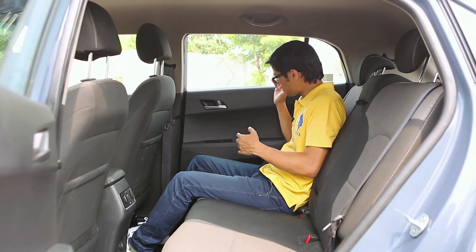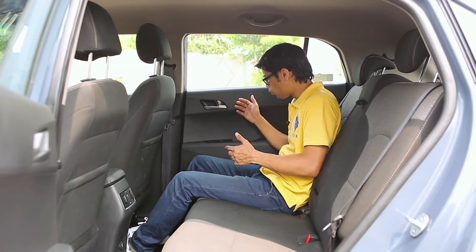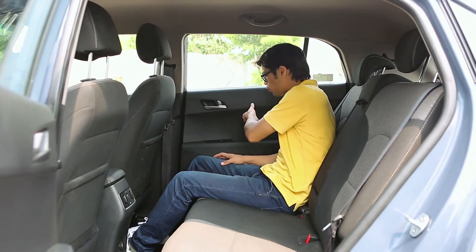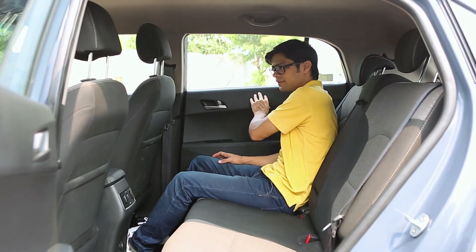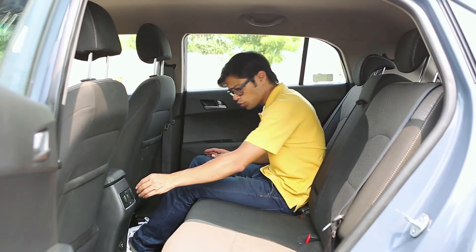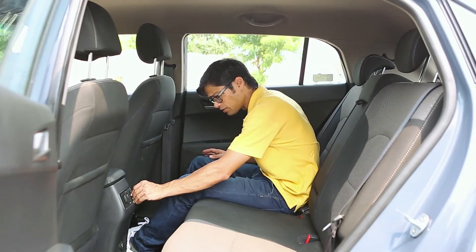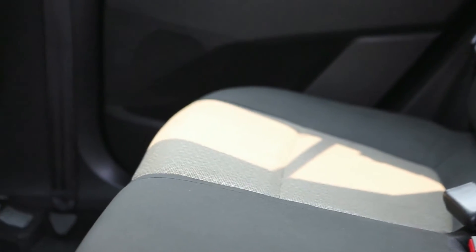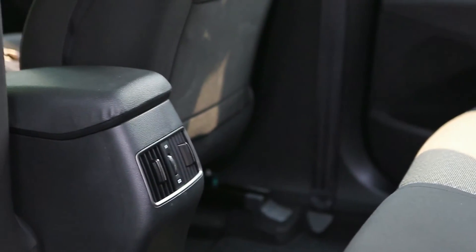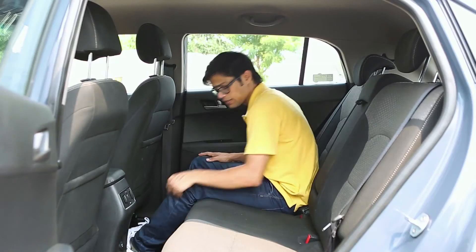If I look at the quality of the materials here, it is good. The plastic in the rear is a little hard, but still it's not bad. You've also got rear AC vents, which help cool down the cabin quicker on hot days. You've got a 12-volt socket here so you can keep your devices charged.